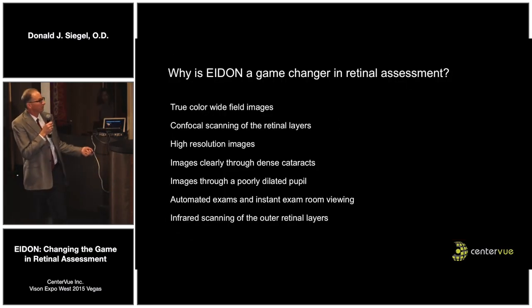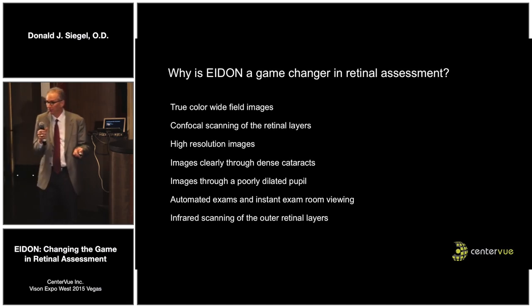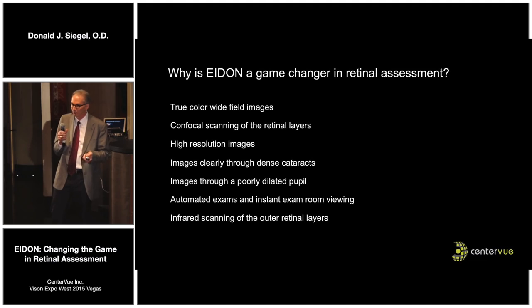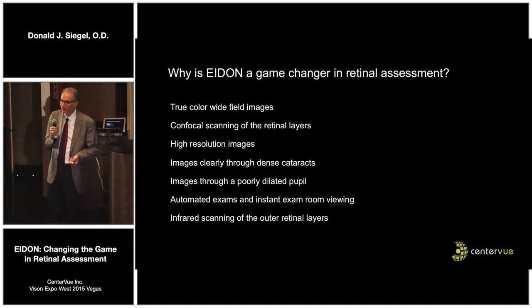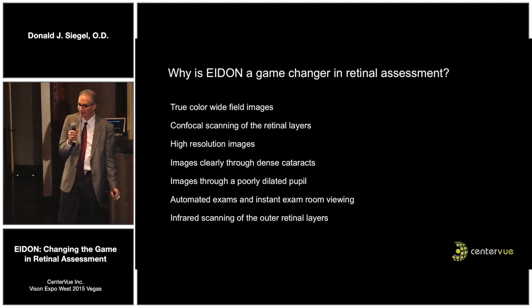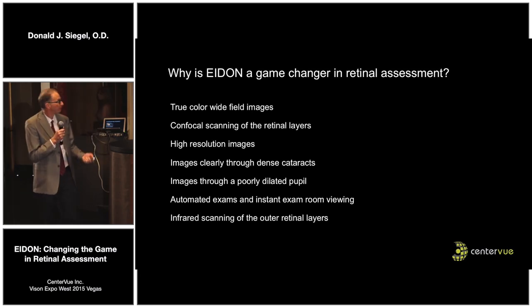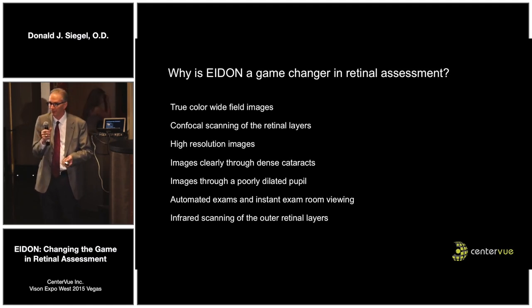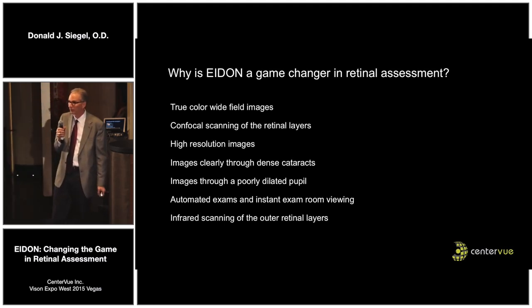So why is it a game-changer? True color, wide-field imaging. Confocal scanning of the layers lets me look in a way that white light doesn't, because white light averages out the image. High resolution — the whole point is to use this as a true clinical tool, not as a wow factor or even as a cash register, but to make you a better doctor, and for that I need resolution. It images clearly through a dense cataract — pathology is with seniors, and seniors have cataracts, so a machine that can't image through a cataract is not very useful. It images through poorly dilated or undilated pupils — patients that come in when you can't dilate them because they didn't bring a driver, I can still get a central view. It's automated — if you can push a button, you can take an image, there's no staff training. And I do like that infrared, especially for choroidal nevi.